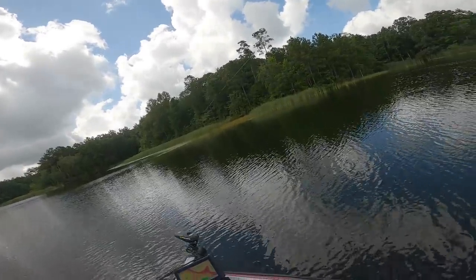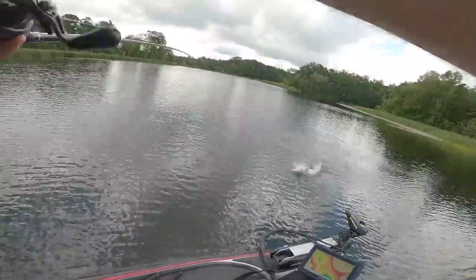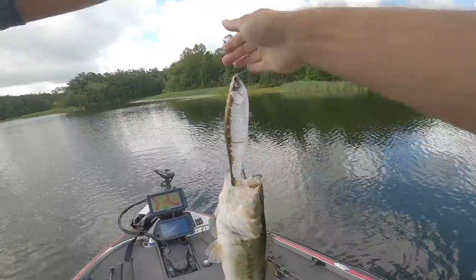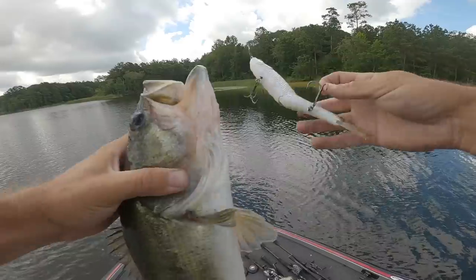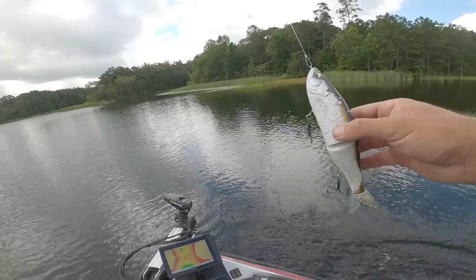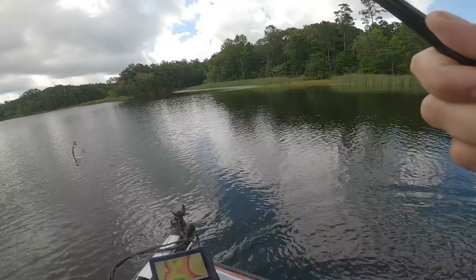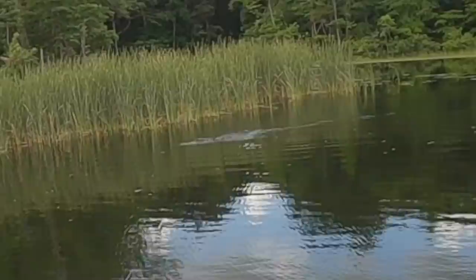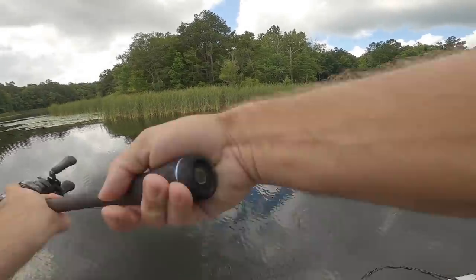Got one already on the first spot! Freaking ate the glide bait. Already got one on the damn glide bait. First time over that road bed — had to chase it. One was chasing it, then another one saw it and came right up to it. Boom, on the board. Well, that's not a small alligator at all. Alligators like glide baits.